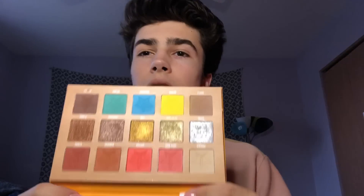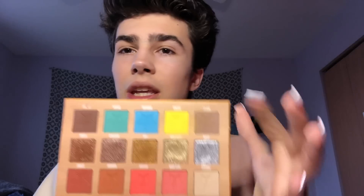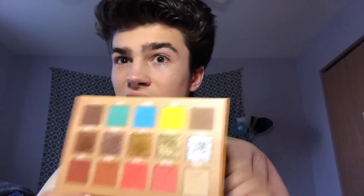This palette is okay — the pigmentation kind of lacks. Love you Jeffree, but it's just okay. I still like it though. This is what the inside looks like — super pretty. The yellow shade is not that great; when you start blending it, it kind of goes away.